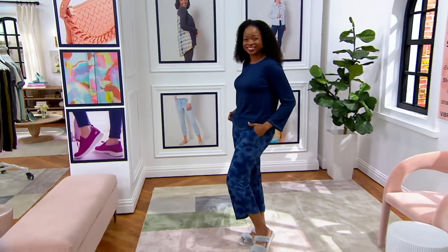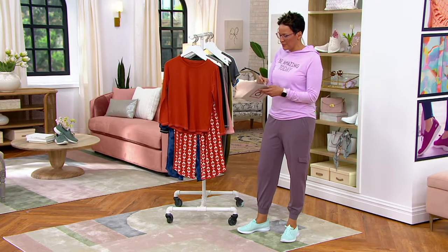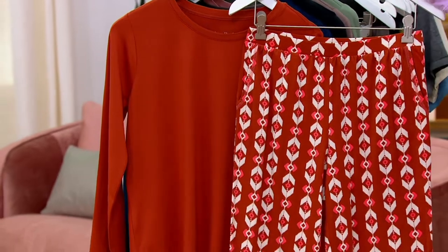You're getting two pieces for $6.30 on easy pay. So what we have here is the Spice Eye Cat, and you get two pieces. Spice Eye Cat — super cute.